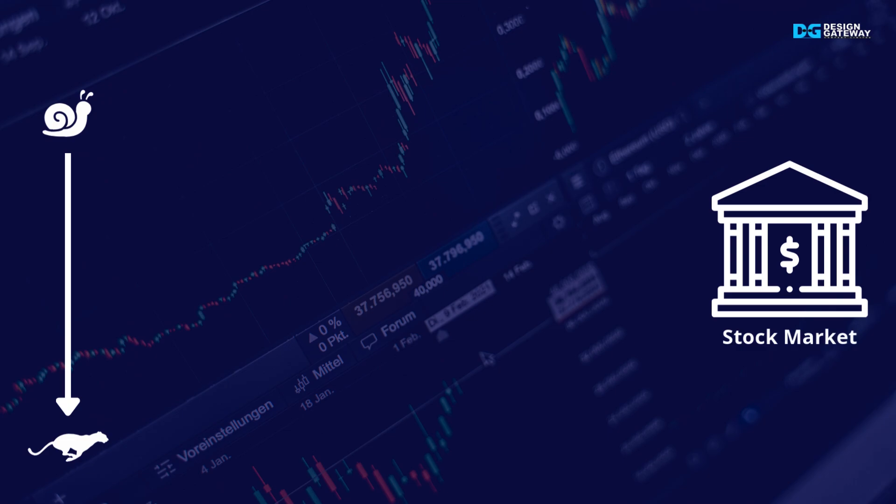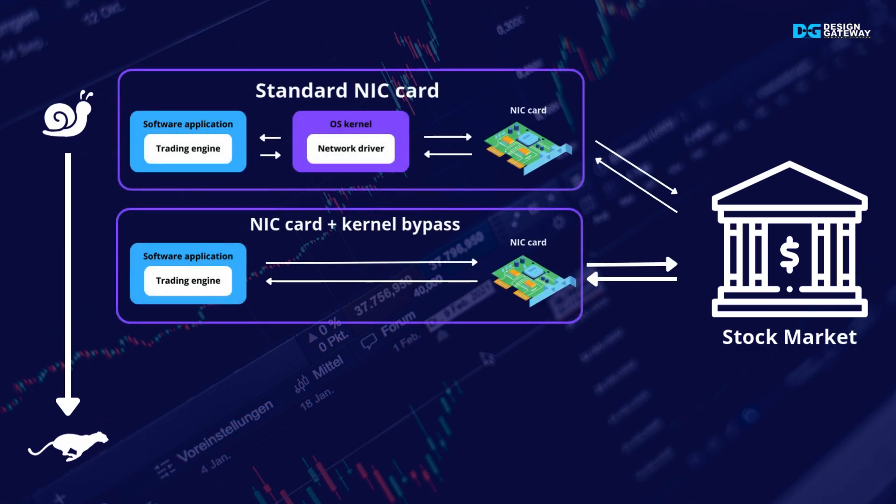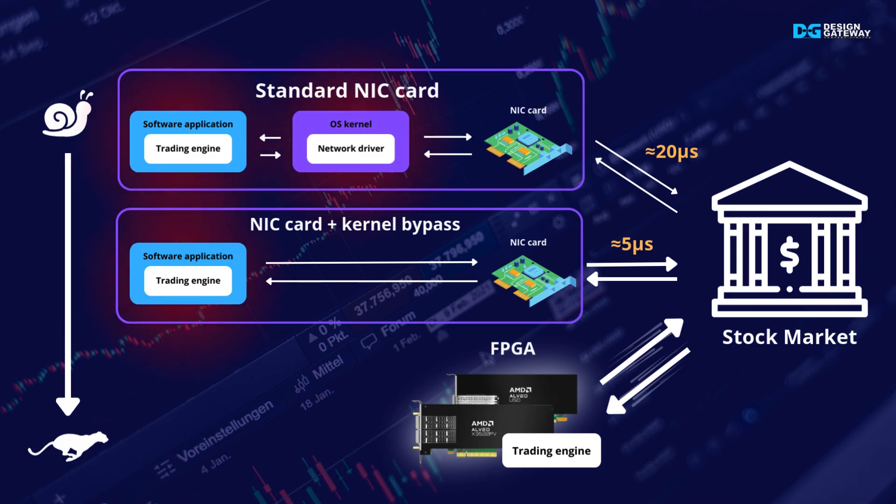For mainstream HFT solutions, the NIC card is widespread hardware for offloading network tasks from the software level, empowering the CPU to focus mainly on the trading engine. These approaches face significant latency since they rely on the OS kernel and software stack. Traditional NIC achieves around 20 microseconds response time, while kernel bypass brings latency down to 5 microseconds — better, but not ideal for HFT.